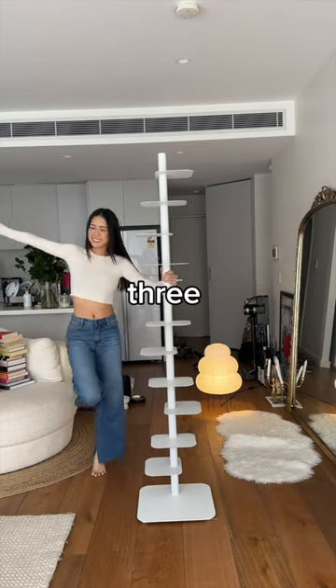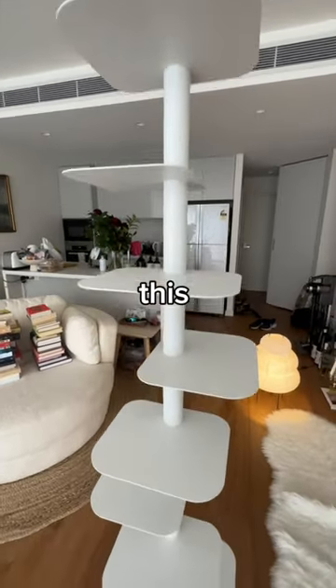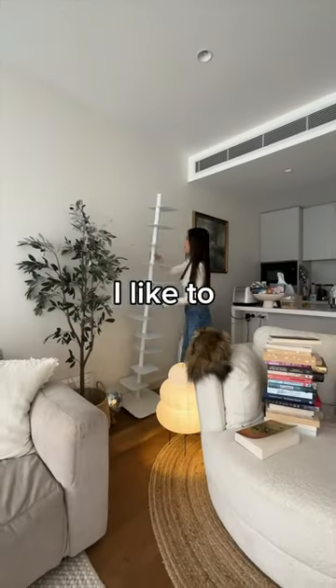You can build this bookshelf three different ways but I just have it going from left to right so it's like a spiral. This is gonna go behind my swivel couch because this is where I like to read.